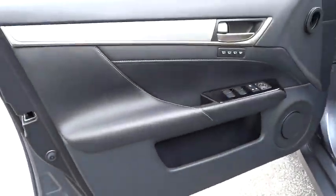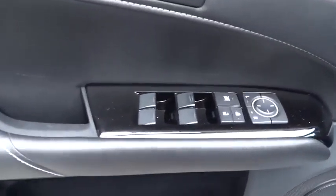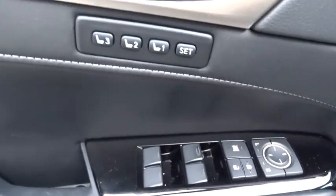Driver airbag, adjustable steering wheel, keyless start, cruise control, front floor mats, keyless entry, four-wheel disc brakes, AM-FM stereo radio, premium sound system.